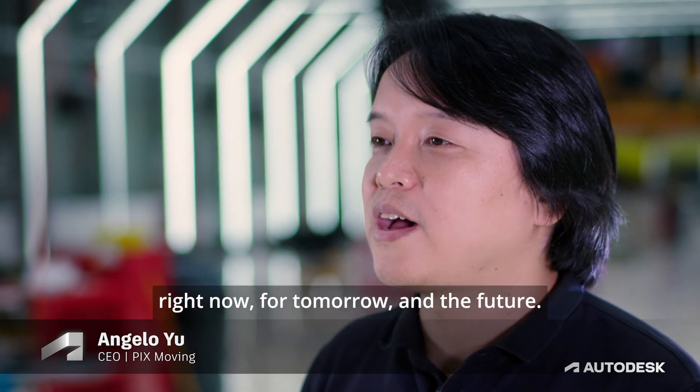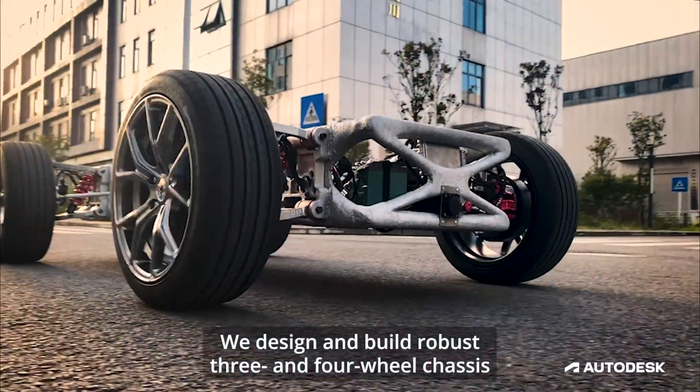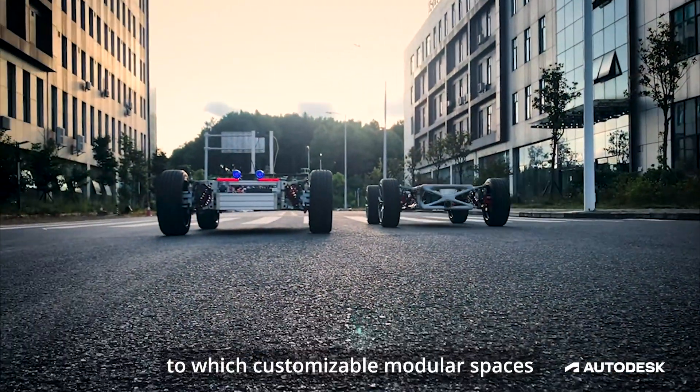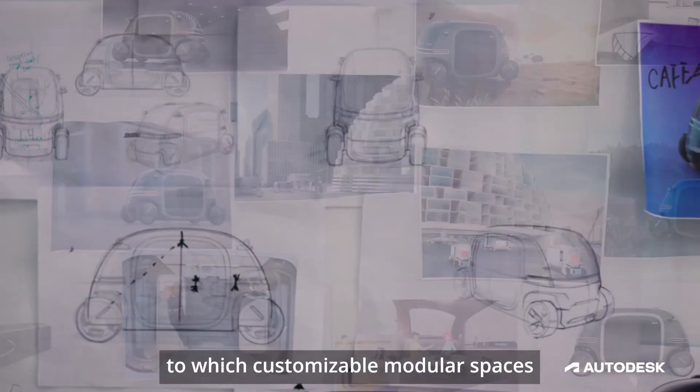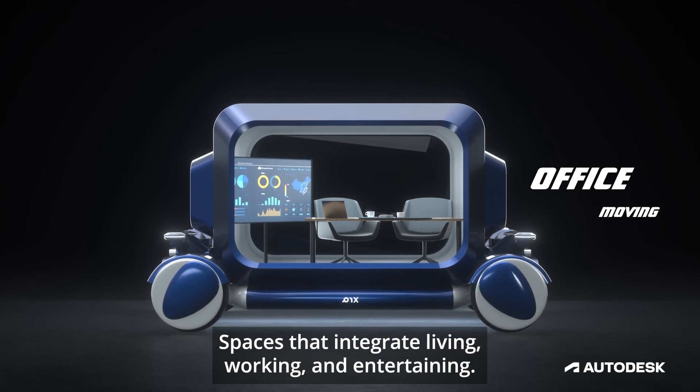Right now, for tomorrow and the future. We design and build robust three- and four-wheel chassis to which customizable modular spaces that host the service are attached — spaces that integrate living, working, and entertaining.